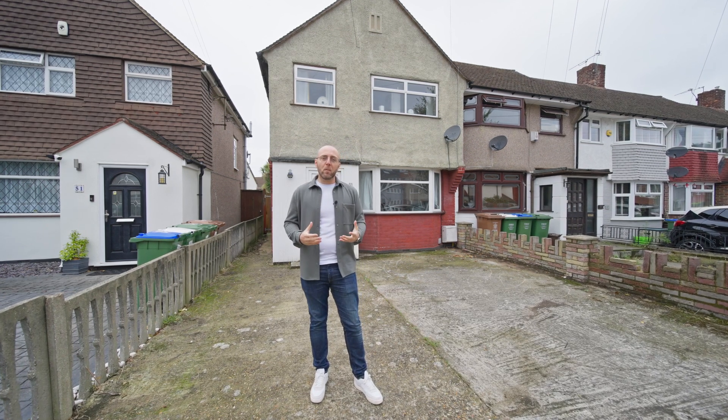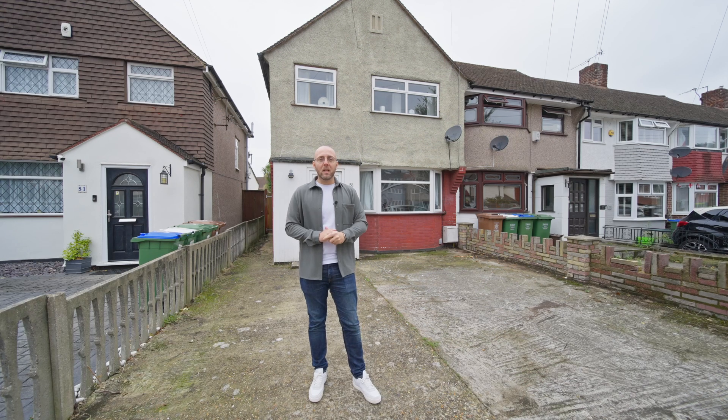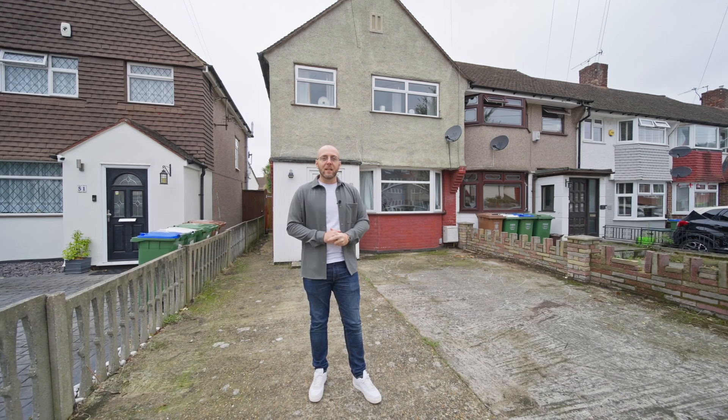If you'd like to come and take a look at this property, my name's Aaron. You can contact myself or a member of my team using the details that follow. Thanks for watching. Have a great day. Take care.